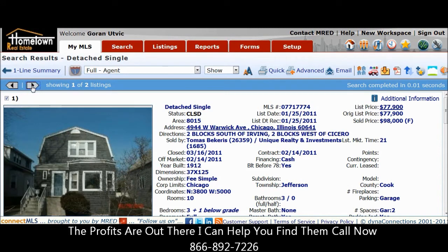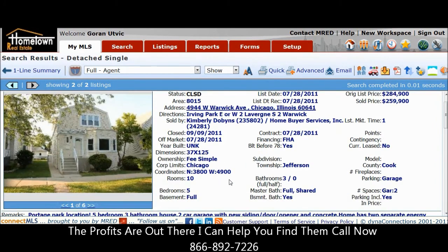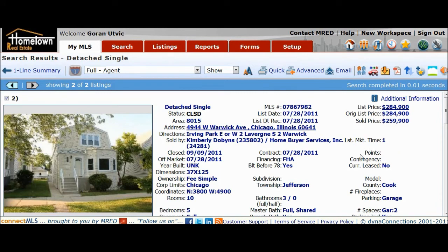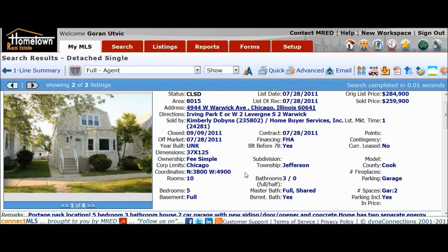That's a price difference of $160,000. It listed at the end of July, so it took them almost five months to do the work. Five months of work, and like I said, it sold in one day and closed a month later for a difference of $160,000. That's in Portage Park — 4944 West Warwick.